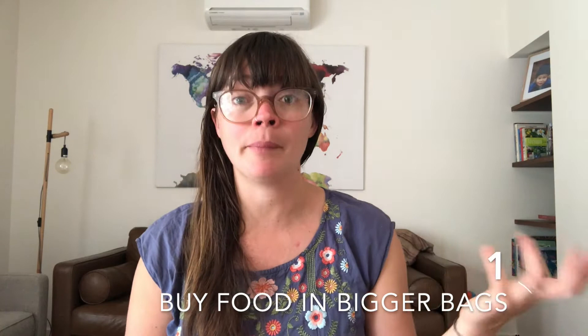Number one: buy things in bigger bags. We don't have a bulk food store very close to us, and honestly those places can be quite expensive. So what we do instead is buy things in bigger bags — I buy 12 kilos of flour at a go, 10 kilos of rice at a time. It's a bigger outlay initially but you're saving money long-term, and it eliminates the need for lots of individual packages.